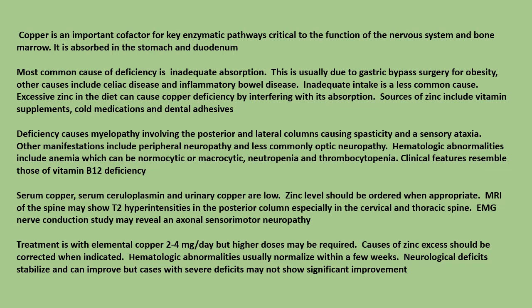Inadequate absorption is usually due to gastric bypass surgery for obesity, but other causes include celiac disease and inflammatory bowel disease. Inadequate intake is a less common cause. Excessive zinc in the diet can cause copper deficiency by interfering with its absorption.